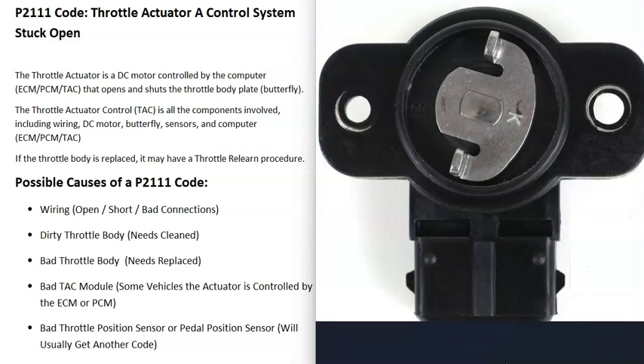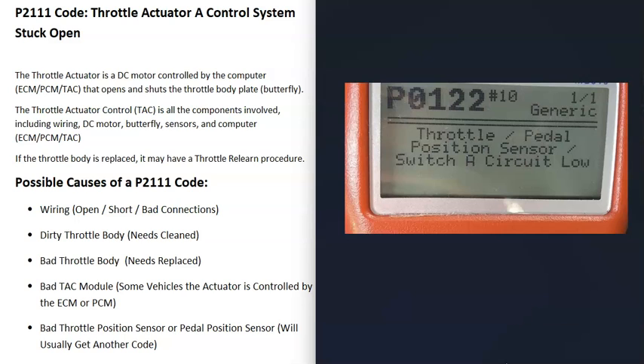The last possible cause is a bad sensor, like a bad throttle position sensor or a bad pedal position sensor. If one of these goes bad, it could throw everything off and cause issues. Usually when one of these fails, you'll get an additional code — for example, a P0122 code for throttle/pedal position sensor switch A circuit low. So if you're getting other codes, be sure to pay attention to those.